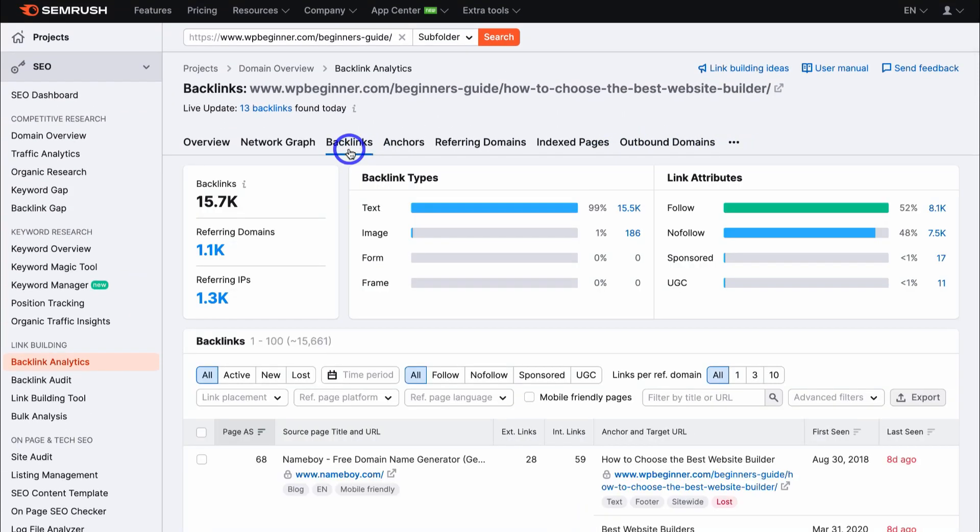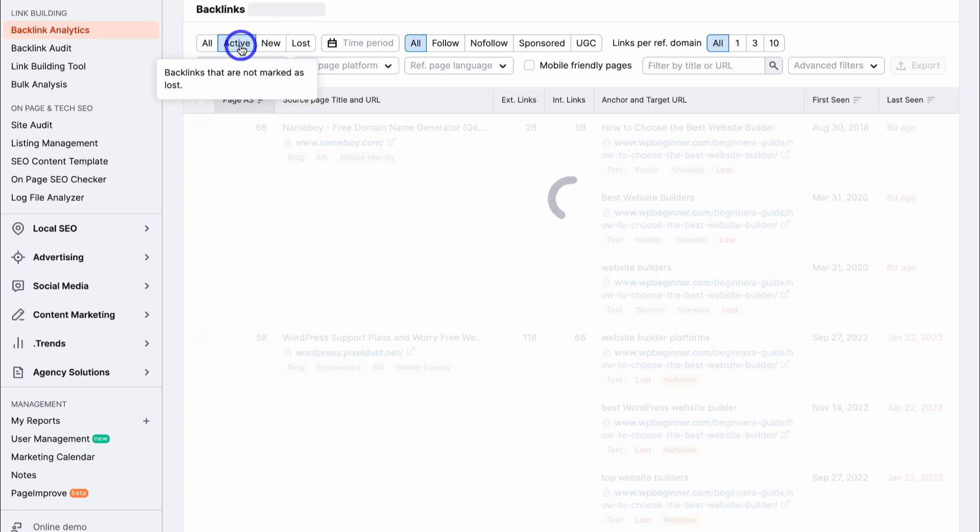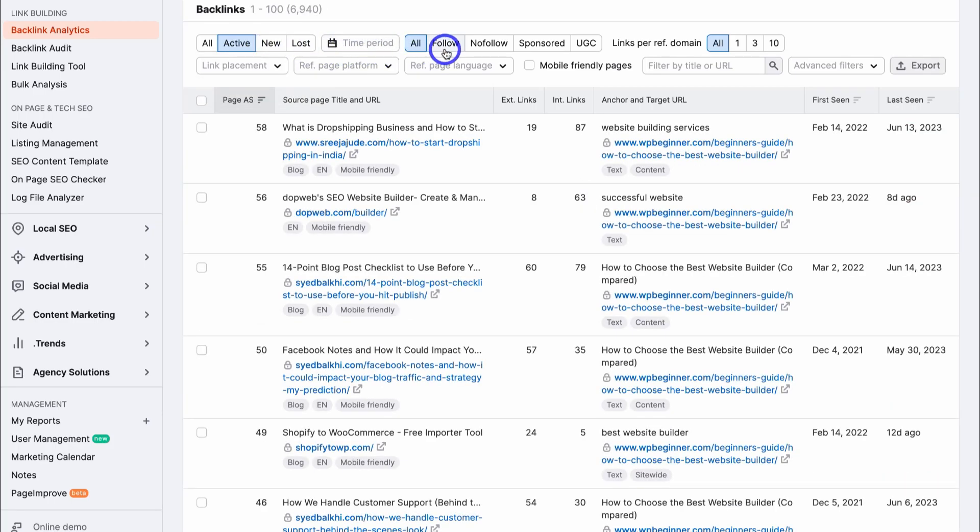That brings up all the information about this specific competitor and post. Navigate over to the backlinks tab where you can see the number of backlinks, referring domains, backlink types, and link attributes. Navigate down to backlinks and select 'active' because we want the active backlinks this post has. Then navigate over to 'follow' because we want follow links — meaning the linking website is sending link juice to our competitor's post, giving it more authority. These are the backlinks that this post has, and these are the companies linking back to our competitor's website page.